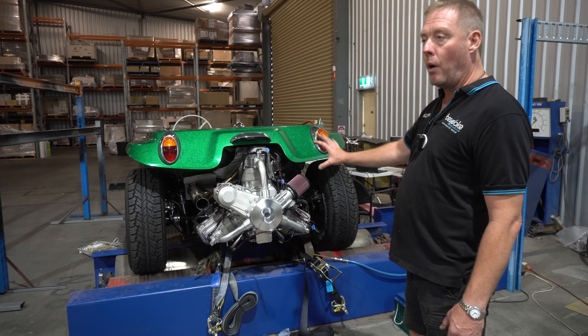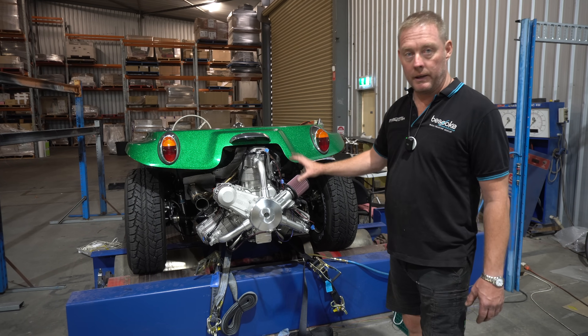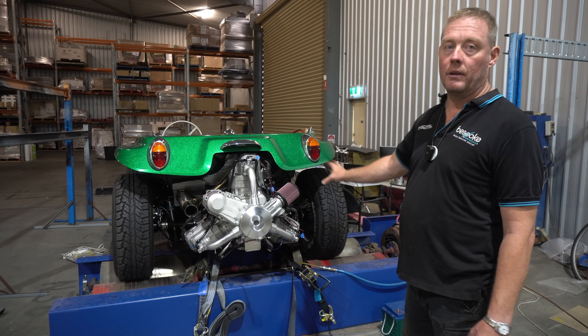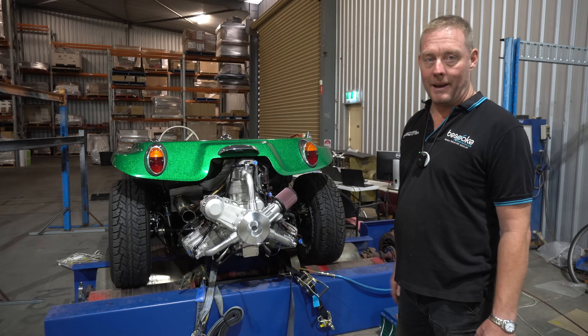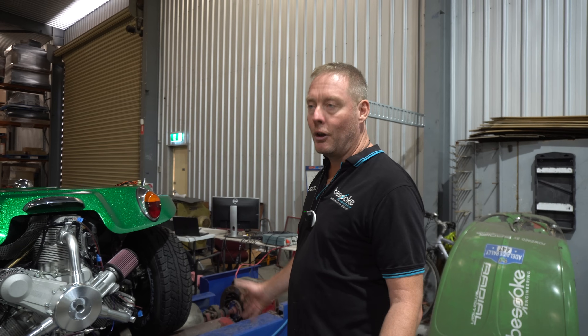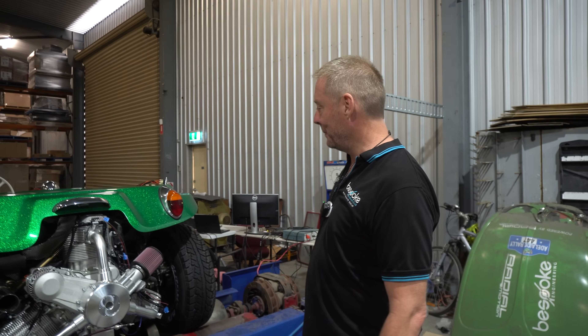The standard engine without the turbo kicks out around 135 brake horsepower, which is more than enough. The torque is around 130 foot-pounds. In a beach buggy that's absolutely no problem — you can lift a wheel, it's fantastic fun to drive. The torque is absolutely phenomenal, and as soon as you can lift a wheel, that's where the fun kicks in.